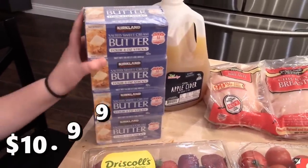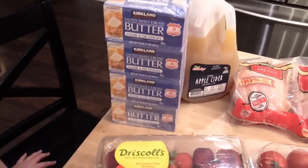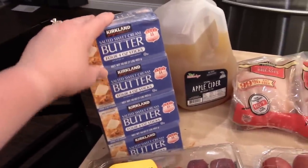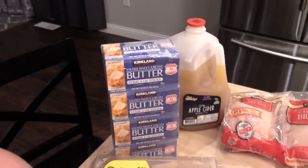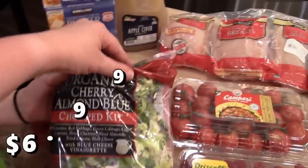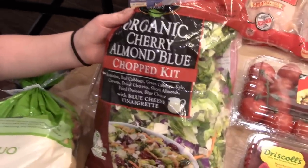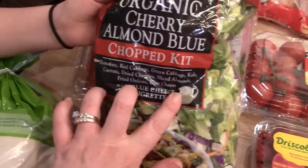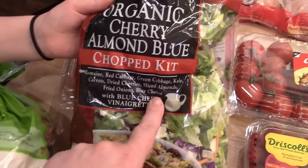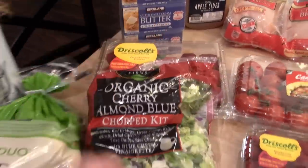I got four packs of salted sweet cream butter — I like the salted butter because I think it has more flavor. Every time I go I basically get a four-pack; I leave one in the fridge and the rest go in the freezer. This was new at my Costco — it's the organic cherry almond blue chopped kit, a chopped salad with romaine, red cabbage, green cabbage, kale, carrots, dried cherry, sliced almonds, fried onions, and blue cheese with blue cheese vinaigrette.